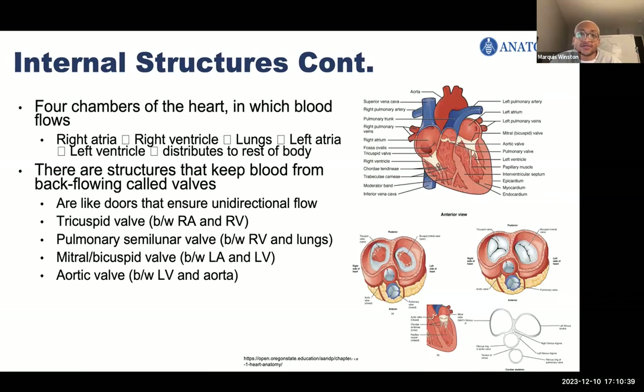There are four chambers of the heart: the right atria, the left atria, the right ventricle, and the left ventricle. There are structures called valves that keep blood from backflowing — they ensure unidirectional flow, like doors. There are four valves: the tricuspid valve between the right atria and right ventricle; the pulmonary semilunar valve between the right ventricle and the lungs; the mitral or bicuspid valve between the left atria and left ventricle; and the aortic valve between the left ventricle and the aorta.